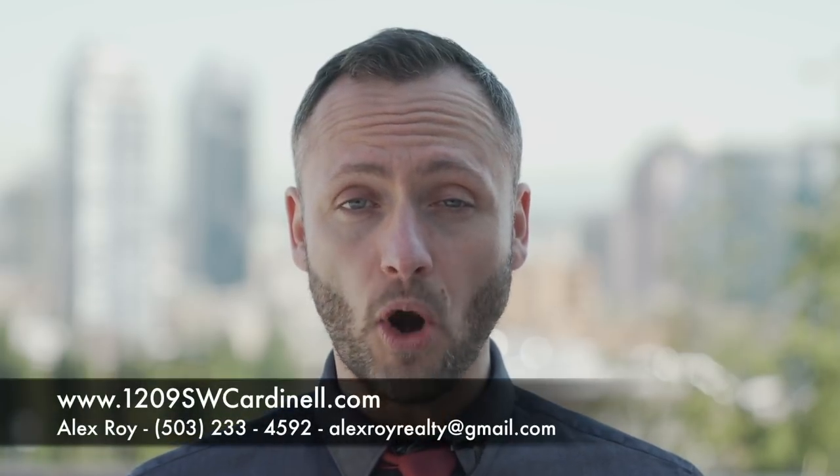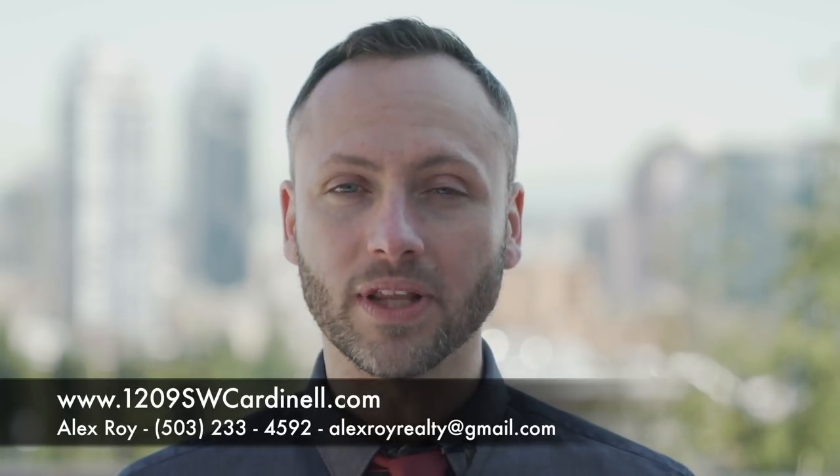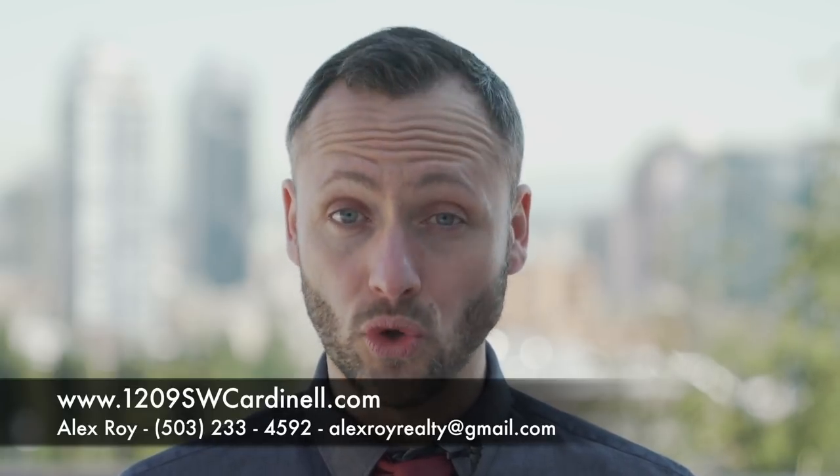For more details on this property, including a full list of features, floor plans and a 3D virtual tour, go to 1209southwestcardinale.com or simply call or email me to schedule your personal tour.